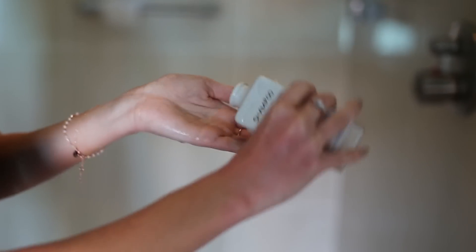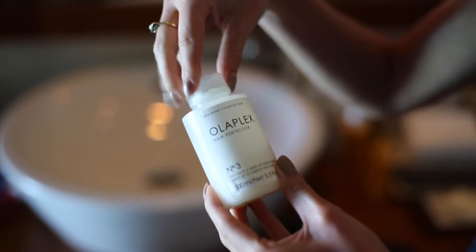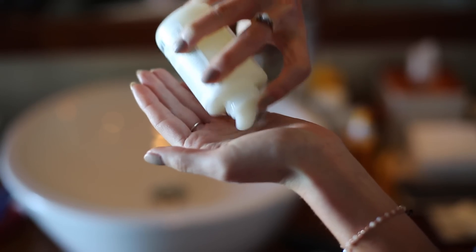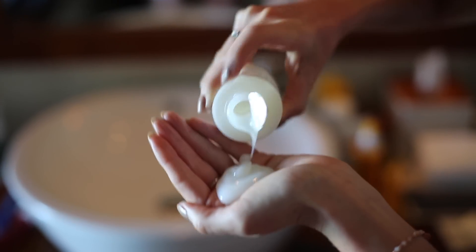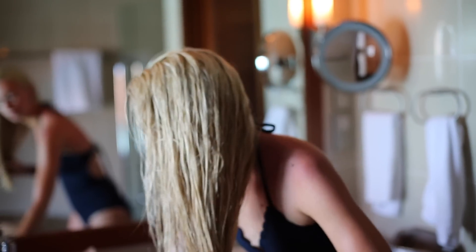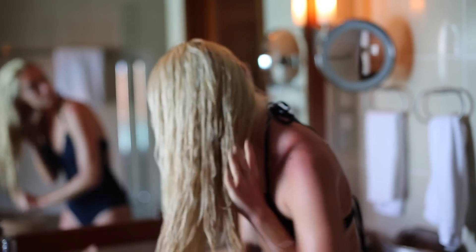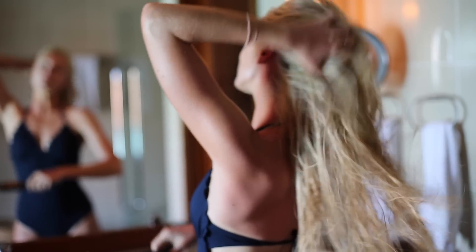After breakfast I hop in the shower. The villa is supplied with Aromatherapy Associates shampoo which I love, so I'm using that before combing some Olaplex through my hair to really deep condition and protect ahead of a day of sun exposure. I'm brushing it all the way through, root to tip. Since getting my hair bleached I'm using conditioning treatments like this every few days to combat breakage.